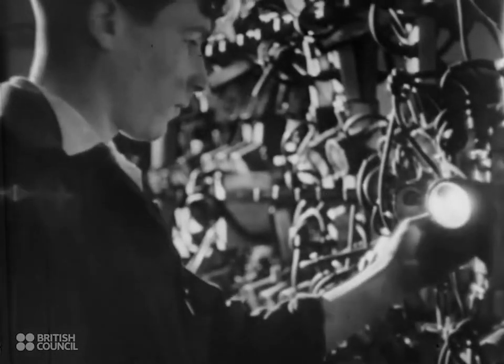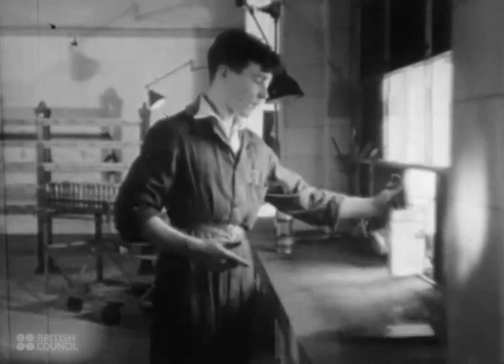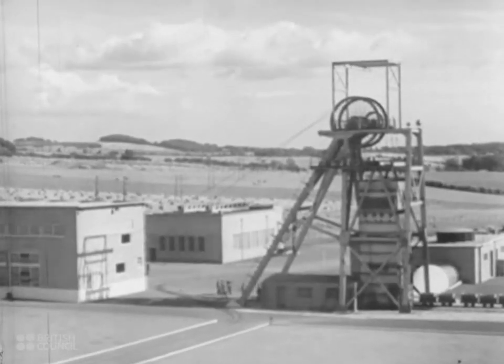A cap lamp worked from a light portable battery is worn by each miner. This lamp leaves both hands free to work and gives a constant light. In this mine, one shaft is used for winding coal, and one for men.